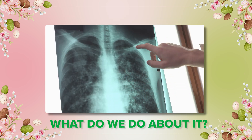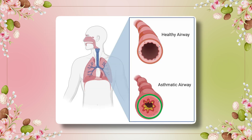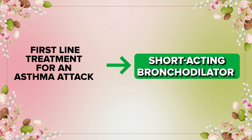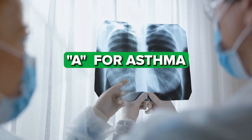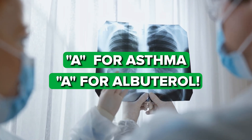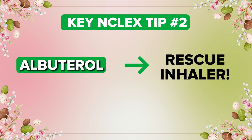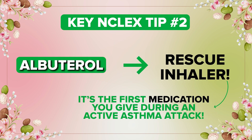So what do we do about it? We need to open up those airways fast. First-line treatment for an asthma attack is short-acting bronchodilators like albuterol. A for asthma, A for albuterol. Key NCLEX tip number two: albuterol is the rescue inhaler — it's the first medication you give during an active asthma attack.